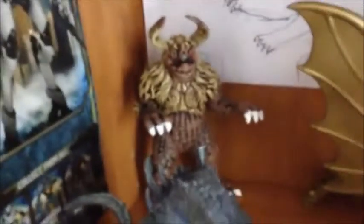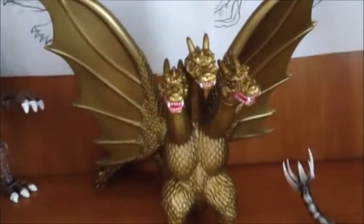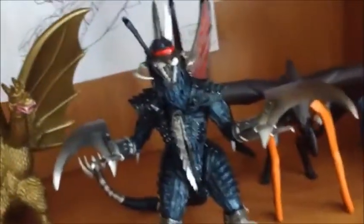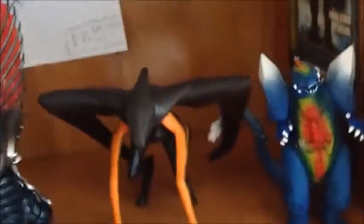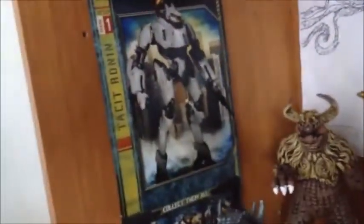For this shelf I got the Bandai Creation King Caesar figure, the Trend Masters Zilla figure, the Bandai Creation King Ghidorah from GMK 2001, the Essex Monster Skigan figure, the Bandai Movie Monster Series MUTO, the Trend Masters Roaring Space Godzilla, the back of the NECA Tactic Ronin box, the Drone Space Godzilla, the Drone King Ghidorah head, and the back of the Hong Kong Call of Duty Danger.